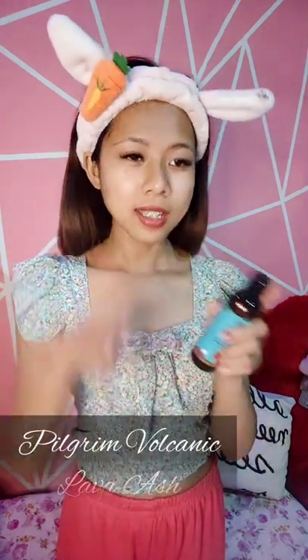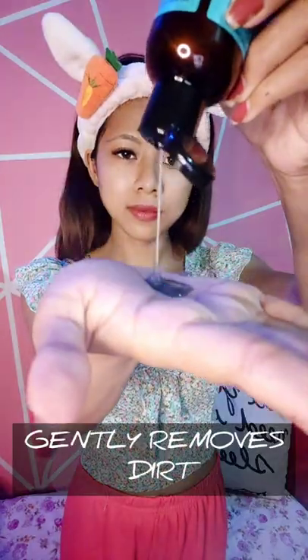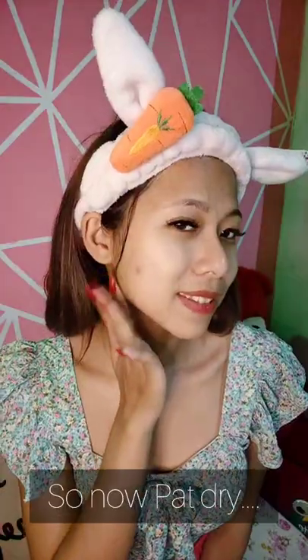Introducing this beauty brand — Pilgrim. First, let me refresh my face with this Pilgrim volcanic lava face wash. It's a unique Korean formulation — it helps to gently remove dust and impurities, and the formula removes excess oil.